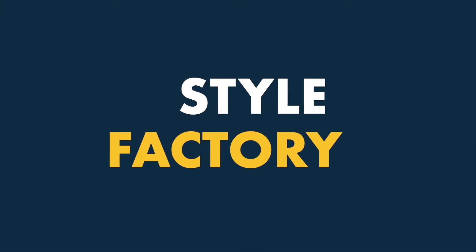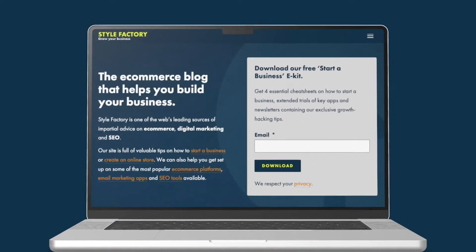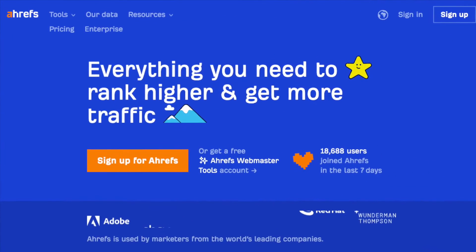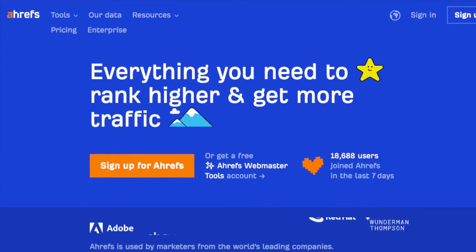Hey, it's Matt here from Style Factory, the go-to site for digital marketing and SEO advice. Today I'm looking at Ahrefs. This is one of the best-known SEO tools available, and we use it extensively in our work.